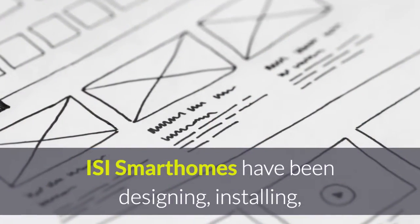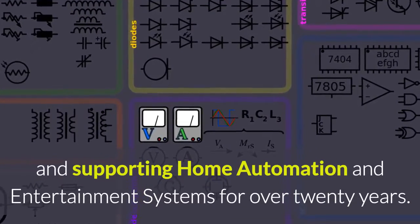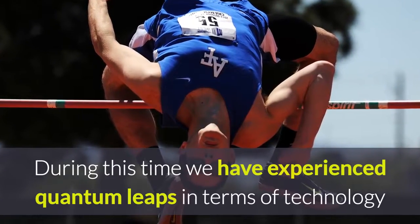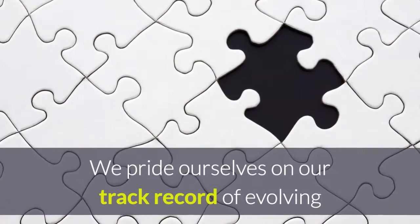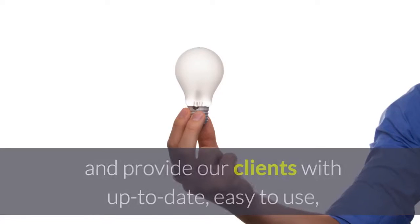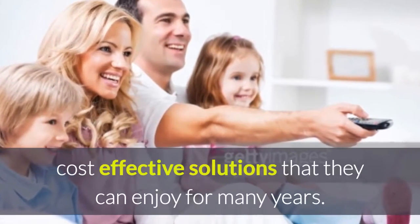ISI Smart Homes have been designing, installing and supporting home automation and entertainment systems for over 20 years. During this time we have experienced quantum leaps in terms of technology and its application. We pride ourselves on our track record of evolving our system design to cope with these advances and provide our clients with up to date, easy to use, cost effective solutions that they can enjoy for many years.